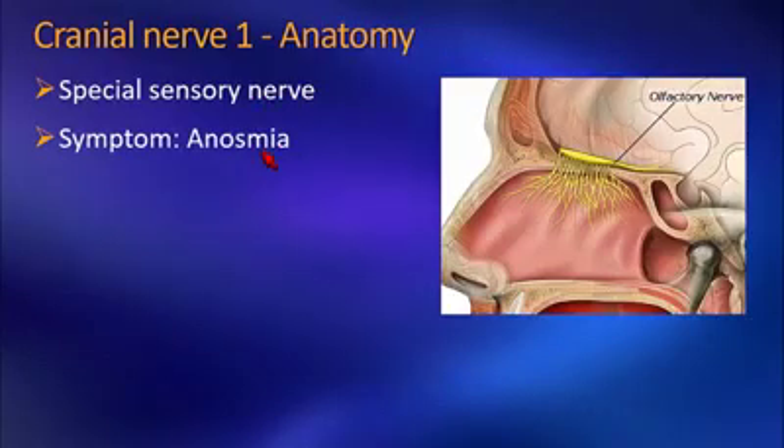Cranial nerve 1 is a special sensory nerve. It presents with anosmia. A lot of patients actually do not notice that they cannot smell unless they have a profession like a cook, where they notice that their smell is degraded.